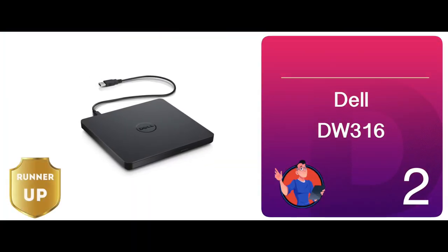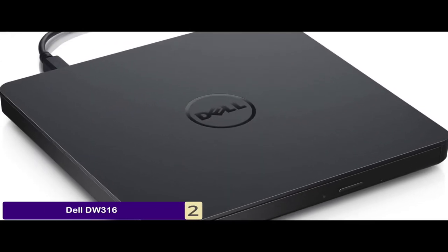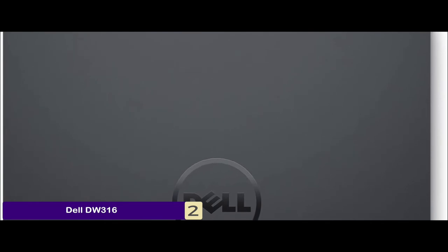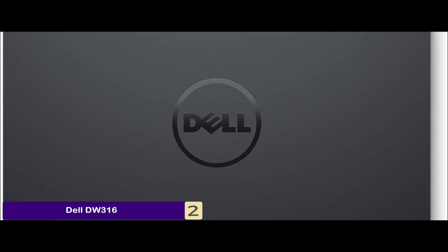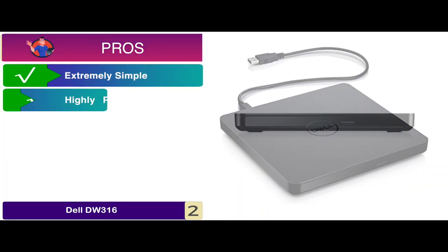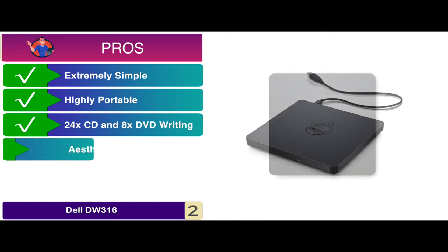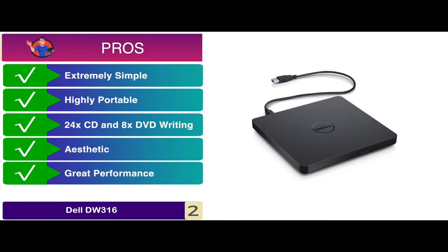Next we have the runner-up, the Dell DW316. They said this drive was a great addition to any rig. It is easy to install and starts working immediately upon being plugged in. You can also use this optical drive for burning data to optical disks like DVDs and CDs. It is also highly recommended by most users. Its pros are: it's extremely simple and easy to install, it's highly portable and great for travelers, it offers fast 24x CD and 8x DVD writing speed, and the aesthetic design is very attractive.